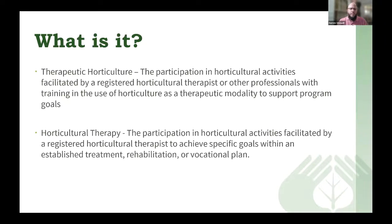Therapy horticulture is participating in horticultural activities facilitated by a registered horticultural therapist or other professionals with training in the use of horticulture as a therapeutic modality to support programmatic goals. Horticultural therapy is the participation in horticultural activities facilitated by a registered horticultural therapist to achieve specific goals within an established treatment, rehabilitation, or vocational plan. Horticultural therapy tends to be in a healthcare setting, often in a clinical environment, while therapy horticulture is often seen more in community settings with nonprofits, community gardens, and other organizations.